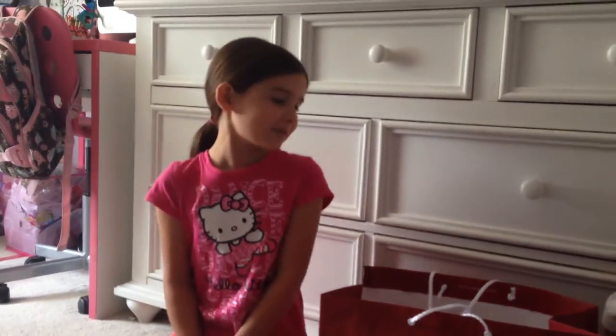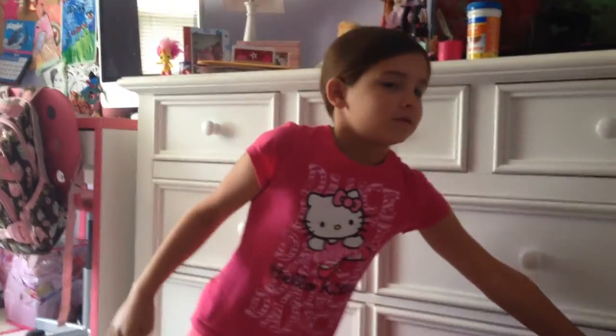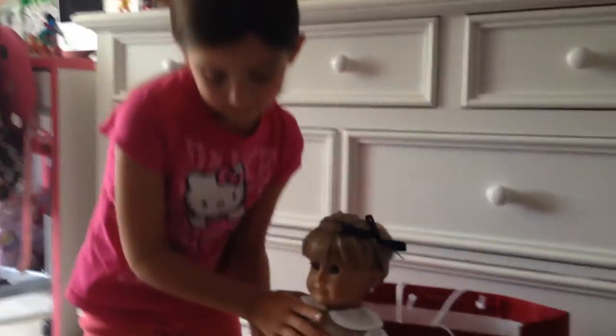Hey everyone, so this is Anna, and today I'm super excited because today I get to review some American Girl Doll stuff. So as you see over here, Kirsten is all ready for school.